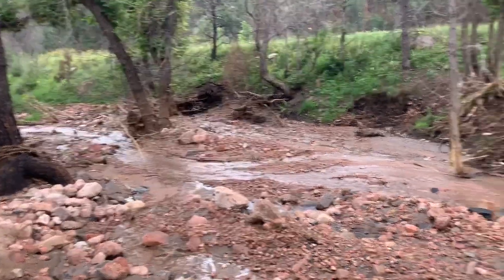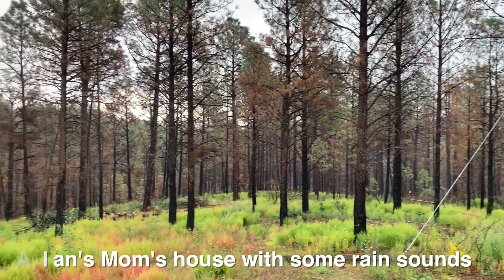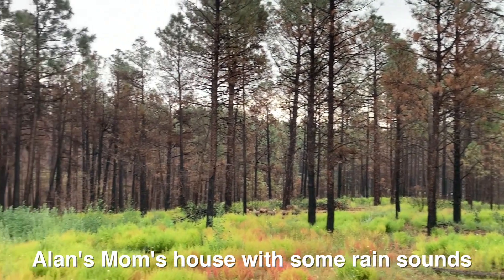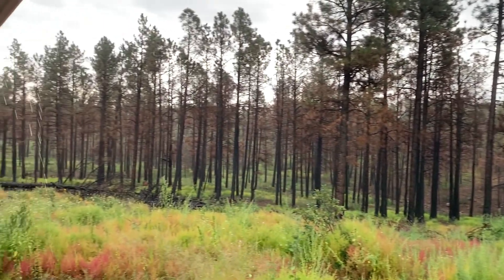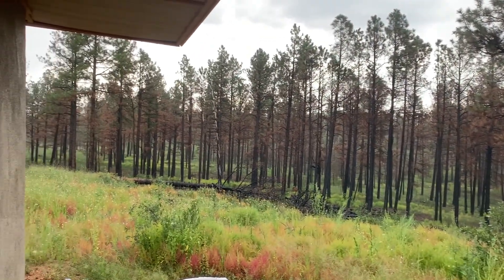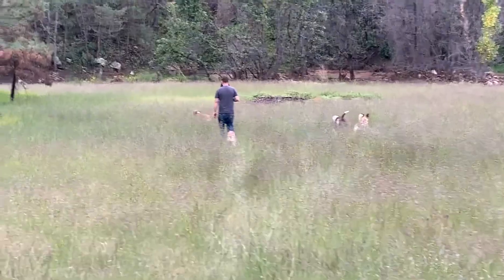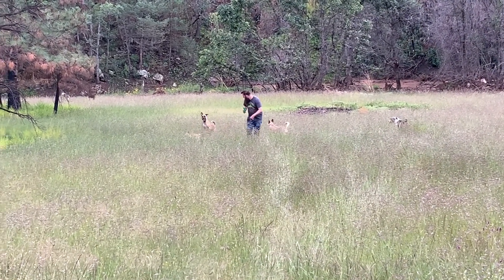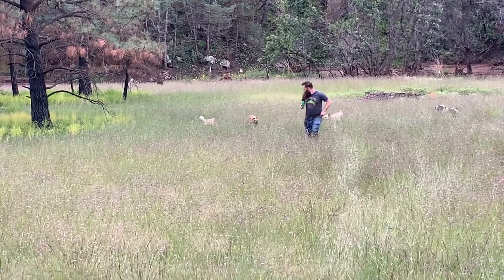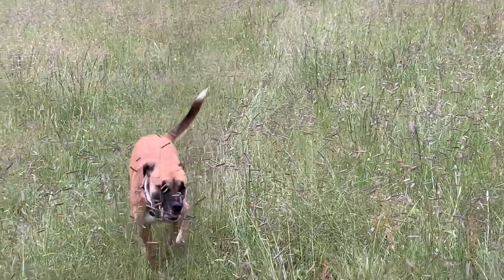It's still very beautiful. And here's the meadow that we're going to get married in. And the dogs are just having a blast.